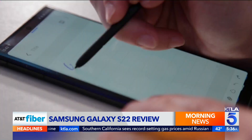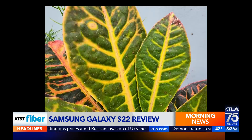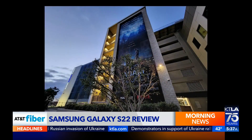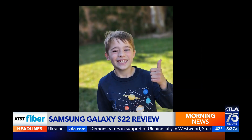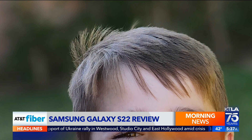The S22 Ultra also doubles as a notepad thanks to a built-in stylus. The entire experience is polished. The cameras take excellent pictures with less fuss than before. And look at the detail on these portrait mode pics — every last strand of hair is crystal clear, thanks to new built-in AI.